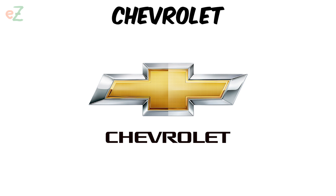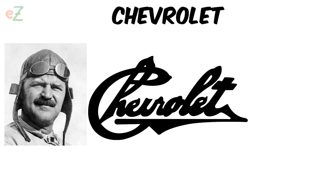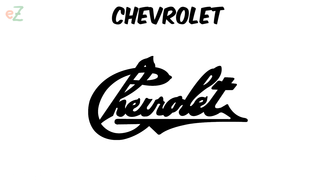Chevrolet. Various theories exist, but the exact origin remains uncertain. For the first time, the bow tie as a trademark of Chevrolet cars appeared in 1914, three years after the company was founded. Before that, the trademark was the autograph of Louis Chevrolet, the most famous racer at that time and one of the founders of the company.